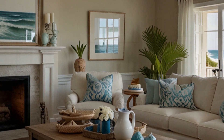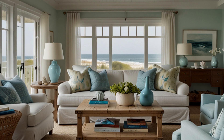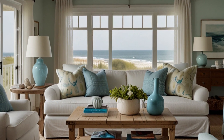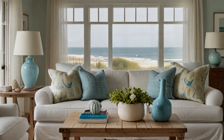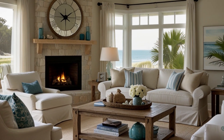5. Creating a Light and Airy Feel — discover tips for maximizing natural light and creating an open, airy atmosphere in your living room. We'll explore ideas for using sheer curtains, light furniture, and reflective surfaces to enhance the brightness and spaciousness of the room.